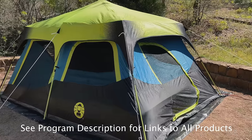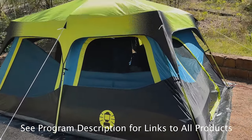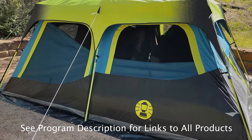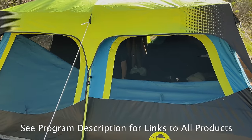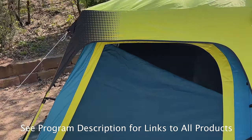This is Coleman's darkroom tech — full blackout on the inside if you want to sleep in in the morning. Lots of vents. You can take the top off, open up several of these sides, and it provides a lot of options for breezes. It's a great hot weather camping tent.